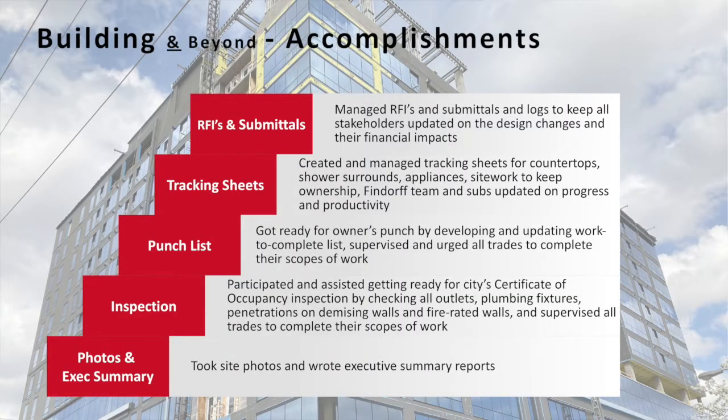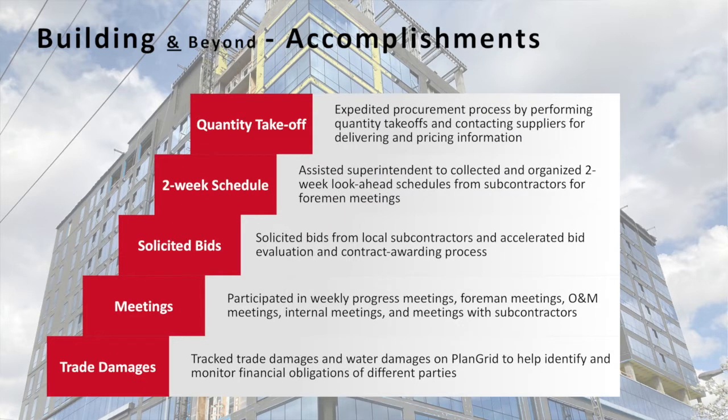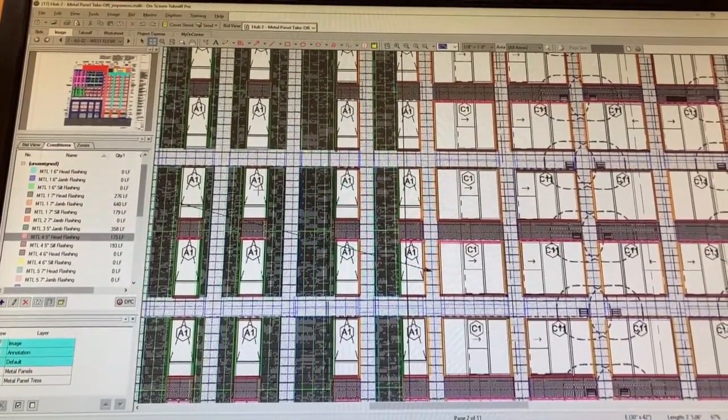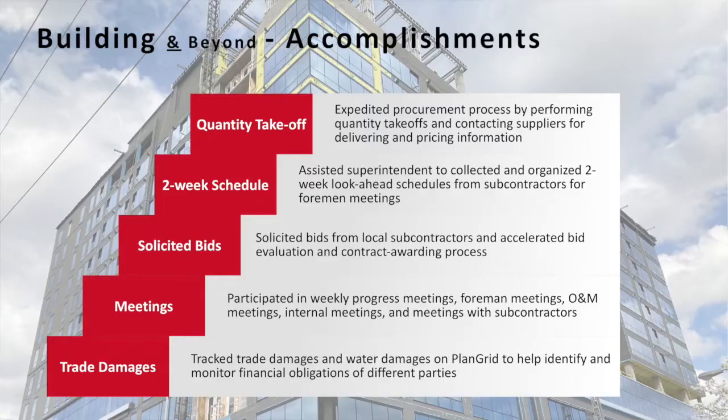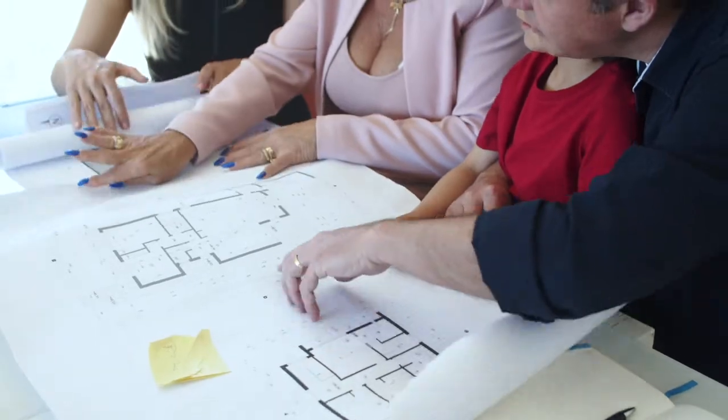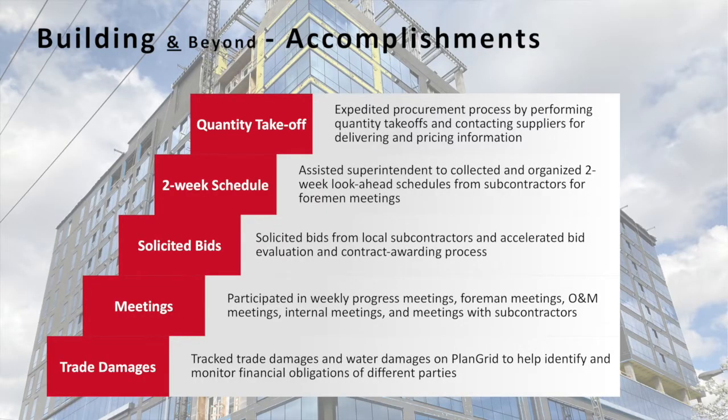Some of the other responsibilities: photos and executive summary. I also got a taste of how to do quantity takeoff and cost estimation for materials, using some software and basic techniques of procurement. Two-week schedule — I collected and organized a two-week schedule for my superintendent. I solicited bids from other subcontractors for a portion of our project, participated in weekly meetings, did meeting notes, and finally tracked trade damages and water damages so that we could identify the financial obligations of different parties.